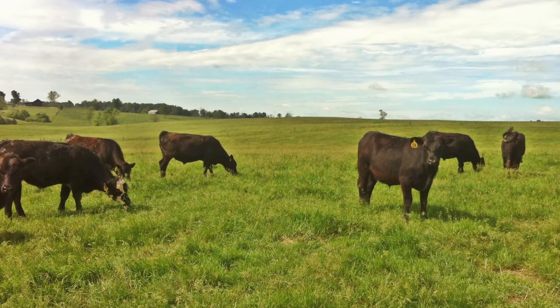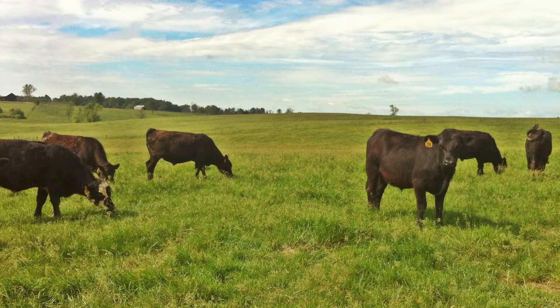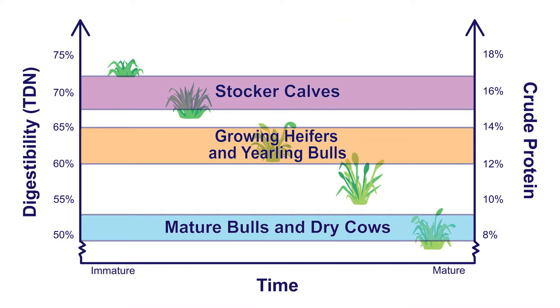Stocker calves are ideally gaining at least two pounds a day and have the greatest nutritional requirements — about 70% or more TDN and 16% crude protein. Implementing a managed grazing system for stocker cattle is essential and must be followed in order to meet their nutritional requirements throughout the grazing season. If being fed a harvested forage, a forage analysis should be done prior to feeding. When managing stocker calves, feeding forages in the actively growing, early stages of maturity is essential.